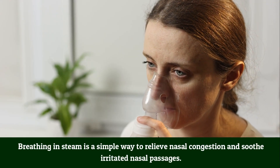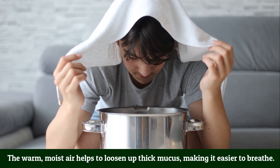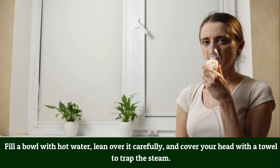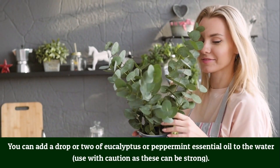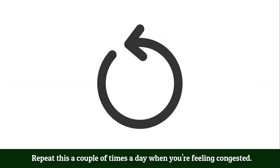Number 6: Steam inhalation. Breathing in steam is a simple way to relieve nasal congestion and soothe irritated nasal passages. The warm, moist air helps loosen thick mucus, making it easier to breathe. Fill a bowl with hot water, lean over it carefully, and cover your head with a towel to trap the steam. Breathe deeply for about 5–10 minutes. You can add a drop or two of eucalyptus or peppermint essential oil — use with caution as these can be strong. Repeat a couple of times a day when congested.